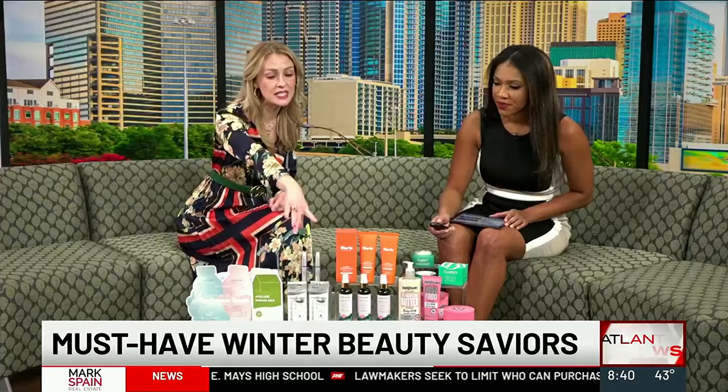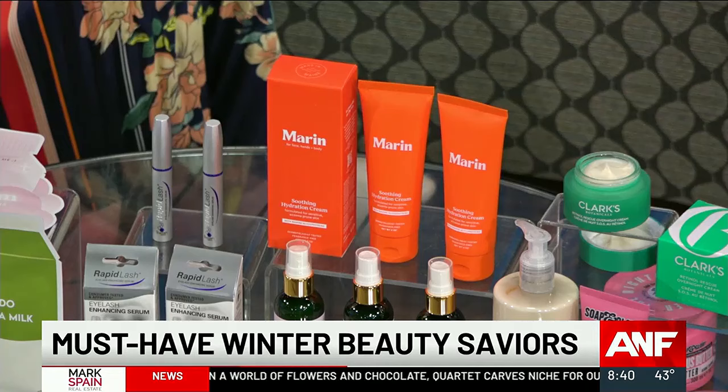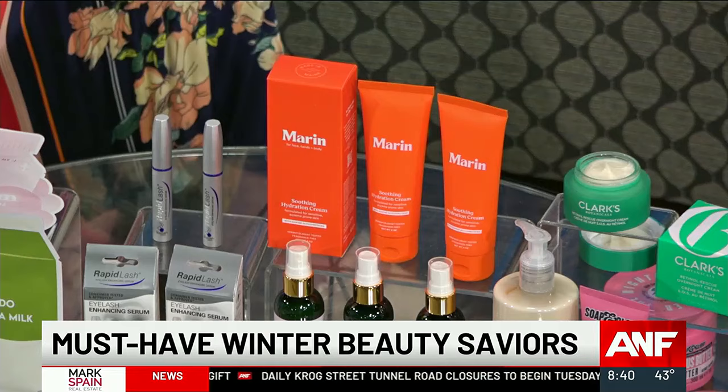This is the Marin Soothing Hydration Cream. It was founded by a couple who are biomedical engineers in Maine. She suffered from terrible eczema and couldn't find anything to take care of it, so they looked for a solution. They discovered that the glycoprotein lobsters have to regrow their limbs actually really helps our skin barrier too. Now they upcycle that glycoprotein from the lobster industry — it was previously wasted. You can use it on your face, hands, and body. The before and after photos are staggering — some really badly damaged skin, and this repairs it beautifully. Really cool science meets beauty.